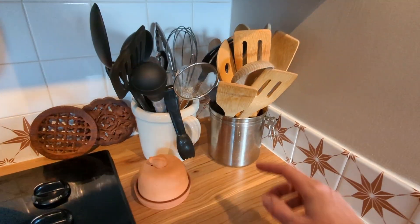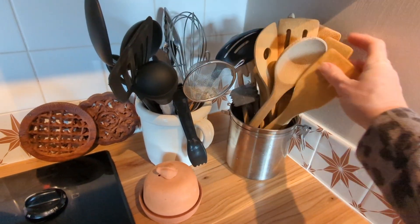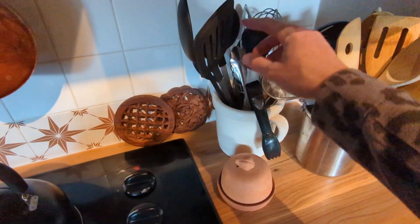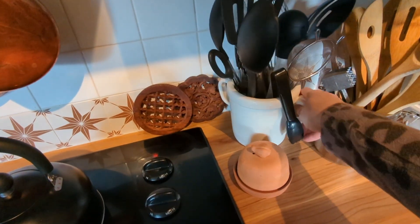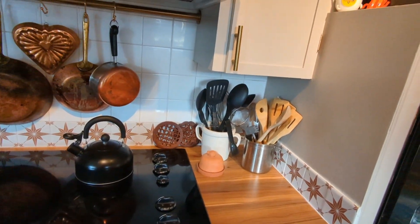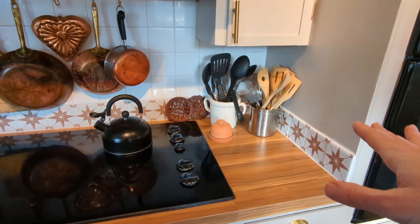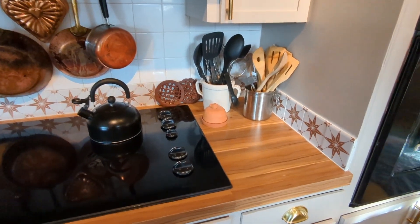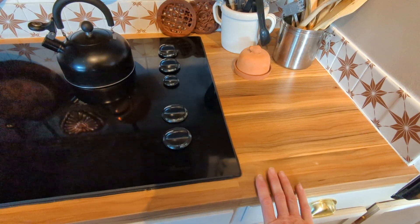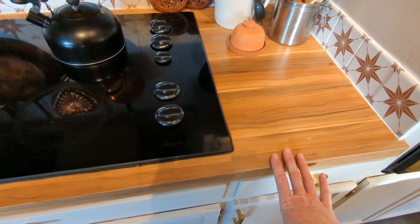I use canisters and containers on the counter — this one without a lid holds our wooden spoons and cooking tools. I put all the black utensils together in one container because I like the way that looks, and all the wood together in another. Our garlic goes in here too. These counters are not real butcher block — it's contact paper made for counters, and I will link that video below.